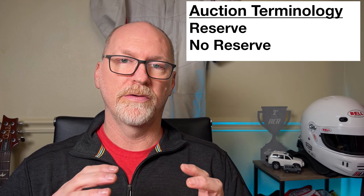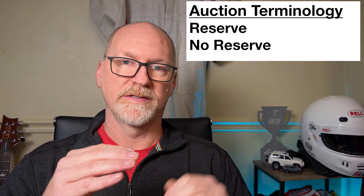Then we have reserve and no reserve. These refer to whether or not there is a price set by the seller that the auction has to reach before the sale will actually transact. Sometimes if a price is set at say $16,000, you won't know that as a bidder, but the seller knows it's at $16,000, so until it gets to that point the sale actually won't go through.